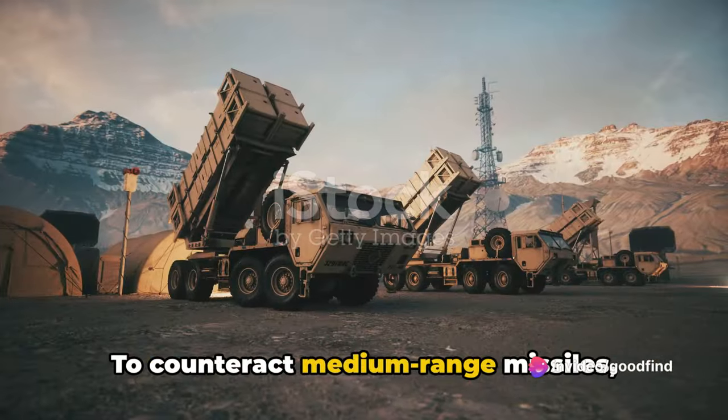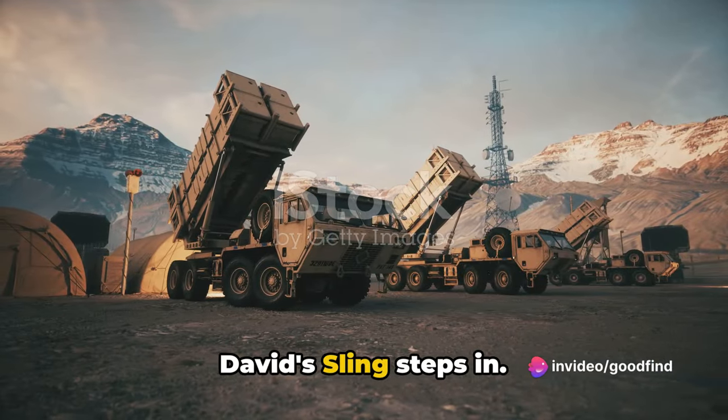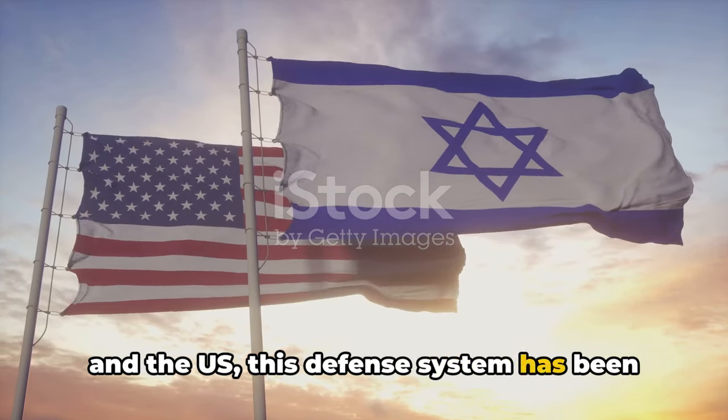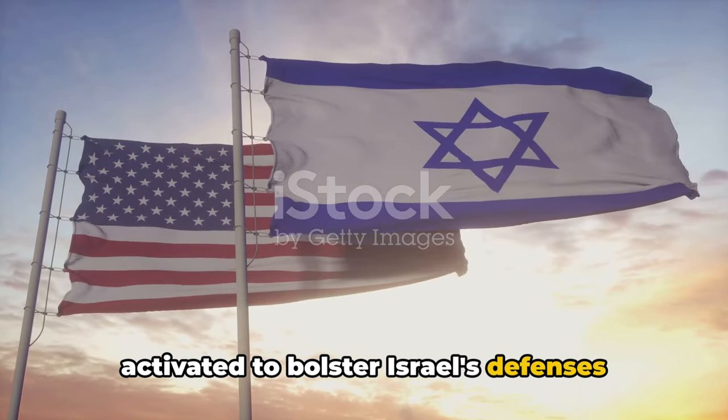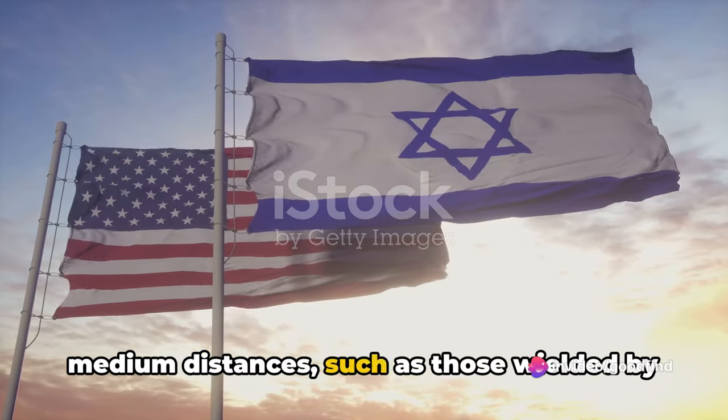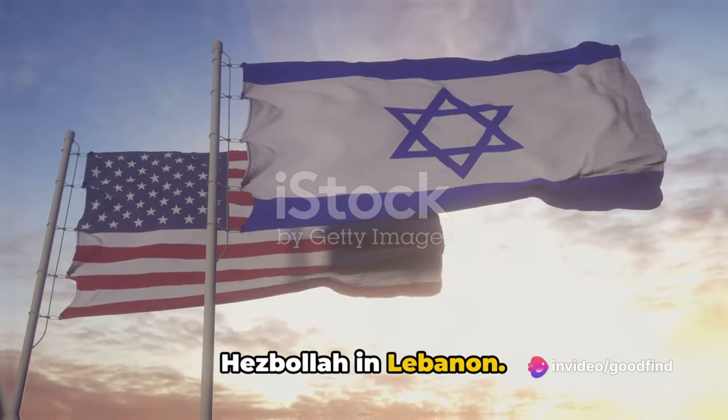To counteract medium-range missiles, David's Sling steps in. Yet another joint venture between Israel and the US, this defense system has been activated to bolster Israel's defenses against ballistic missiles launched from medium distances, such as those wielded by Hezbollah in Lebanon.